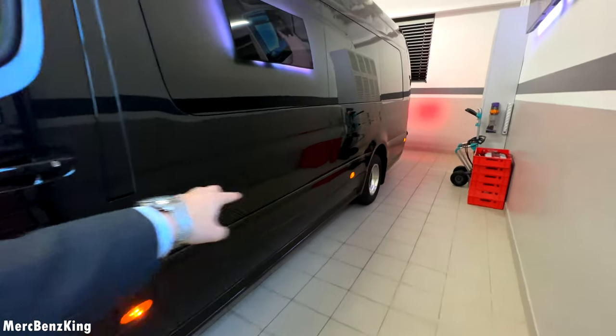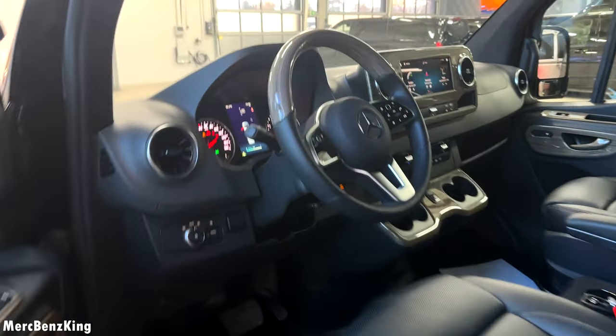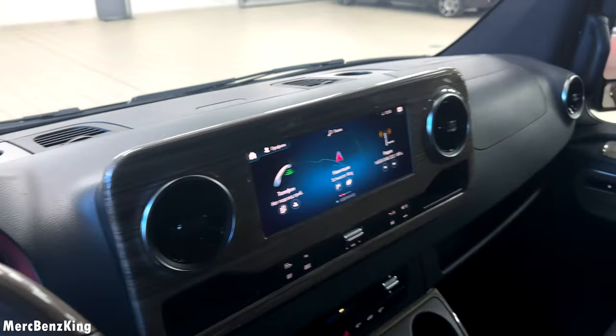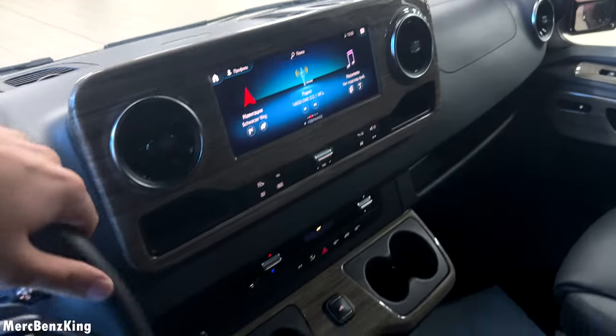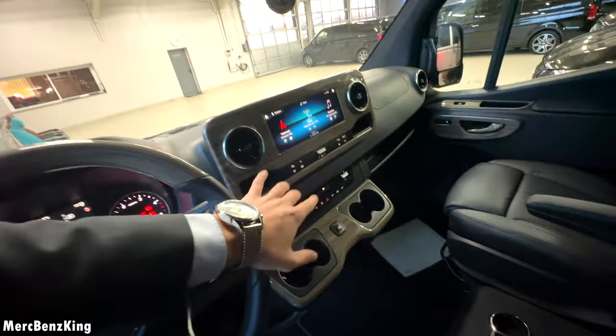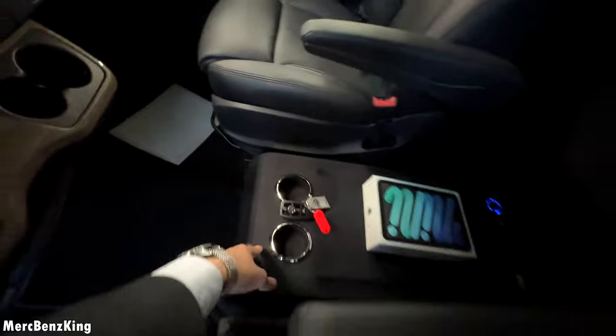Let's have a quick look at the interior of this Sprinter. It is just amazing with Mercedes-Benz original technology — the newest MBUX. It has cup holders, a lot of space including extra space on top, plus an extra security system. There is also a fridge over here with cup holders.